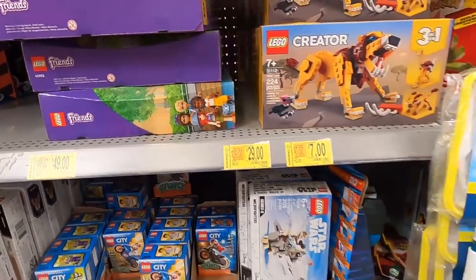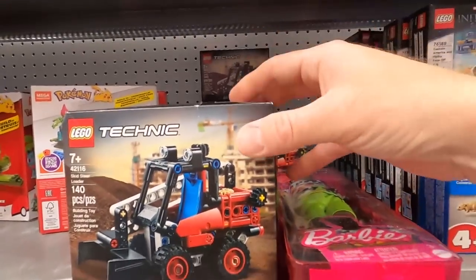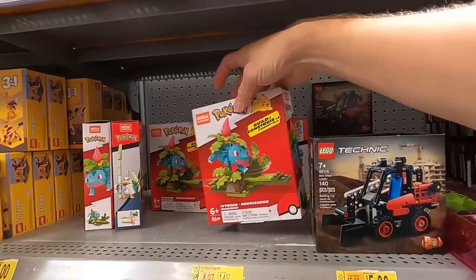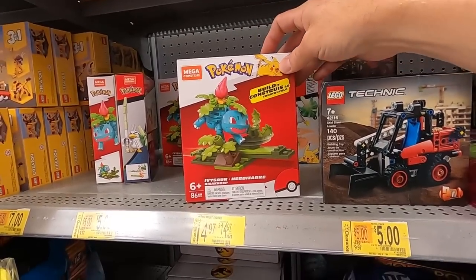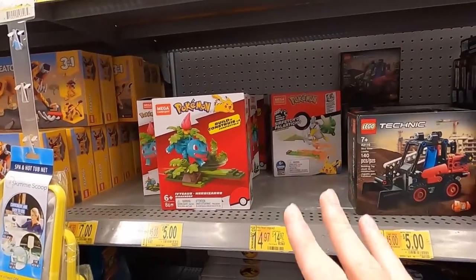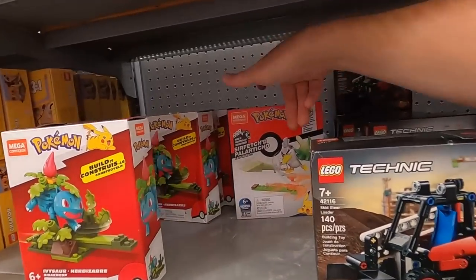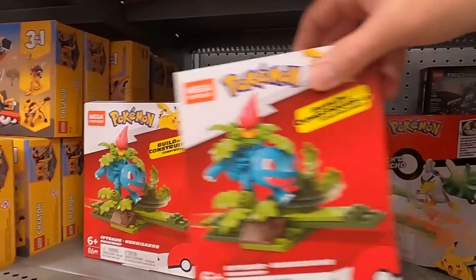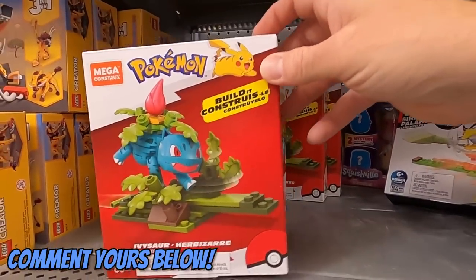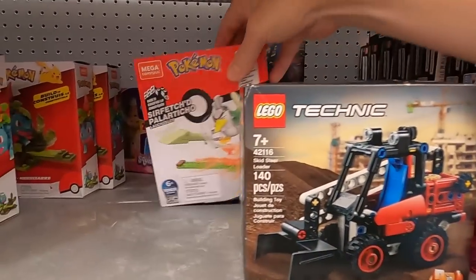Got a houseboat for 50, it was 80. LEGO Technic, a little skid loader for five bucks, it was 10. We've got all sorts of stuff - Pokemon Mega Constructs. I've bought these before and given them as gifts and they don't really care for them, so I'm not sure if that's a good pickup. But for five bucks, 50% off, seems pretty good to me. My favorite Pokemon was Squirtle and then Blastoise - Ivysaur is okay too. LEGO Technic for five bucks, 50% off - I definitely think those are worth grabbing.